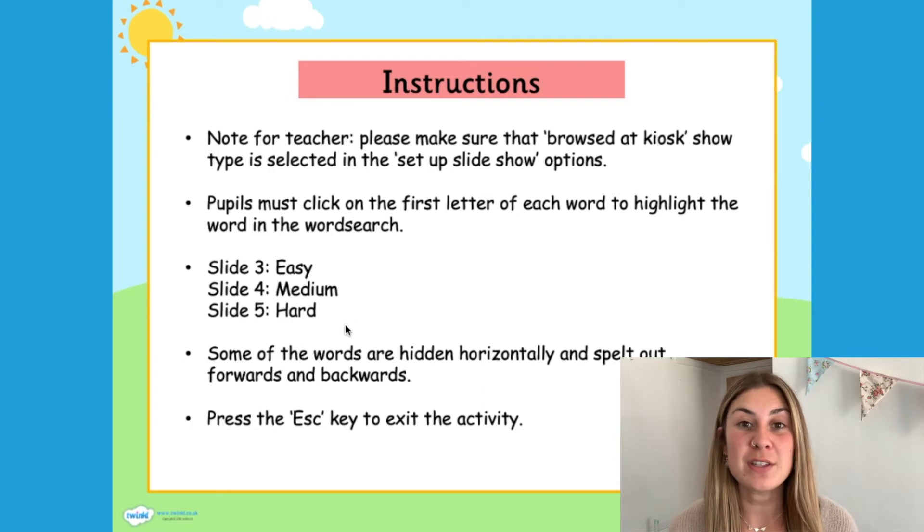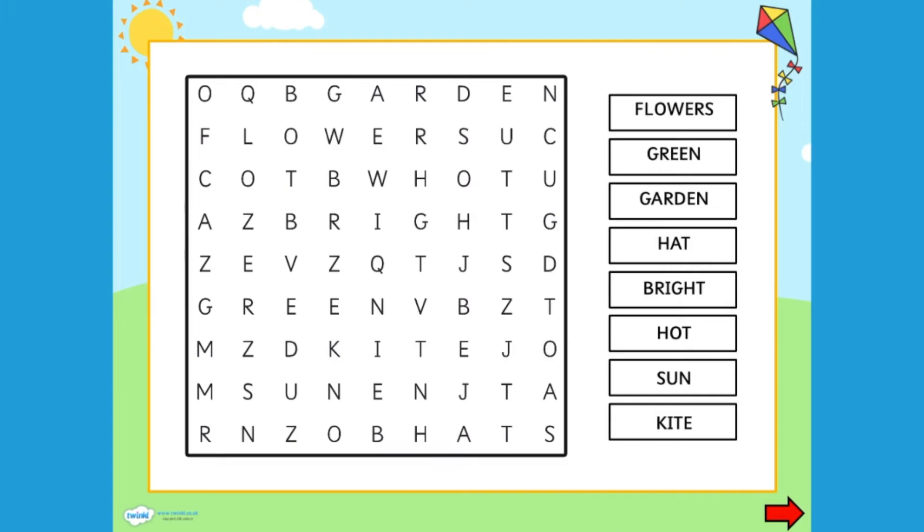Your children can choose a level that suits them, or they might want to work through all three of them. You can use word searches to do some exploring, for example with this summer themed word search.